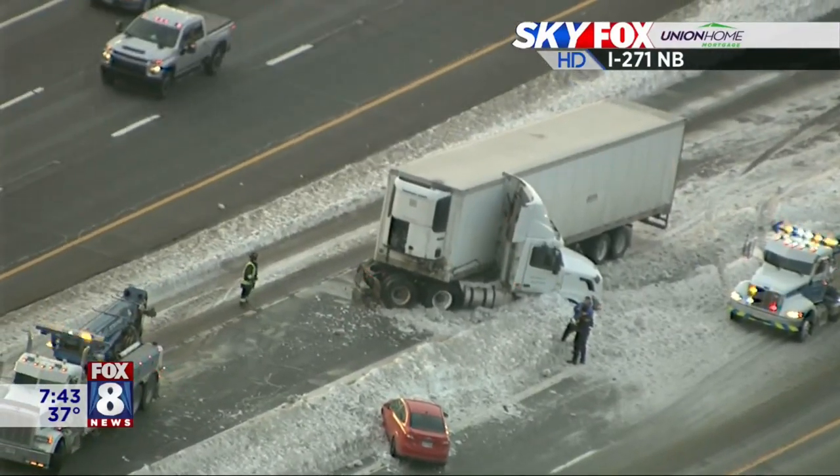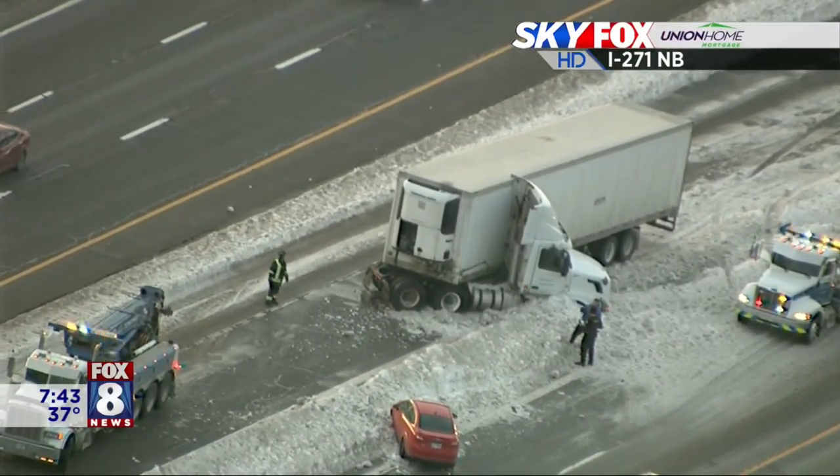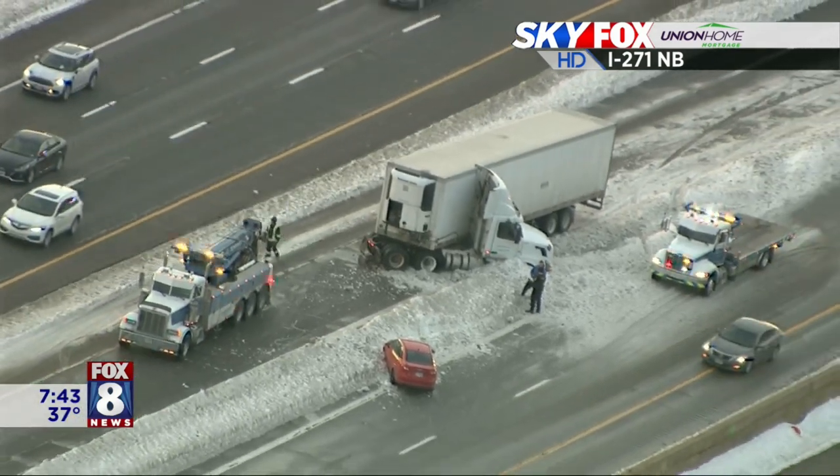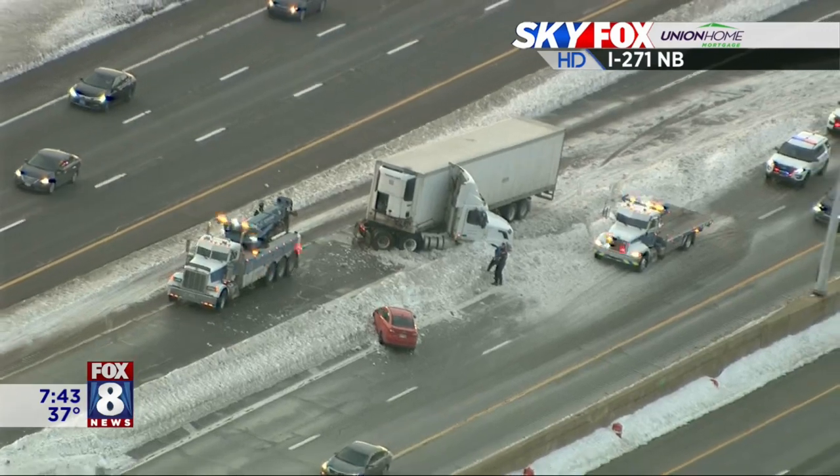This is a jackknife tractor-trailer. The wrecker has arrived on the scene, and this is in the express lane on the entrance to 271 northbound in the local lanes before Cedar.